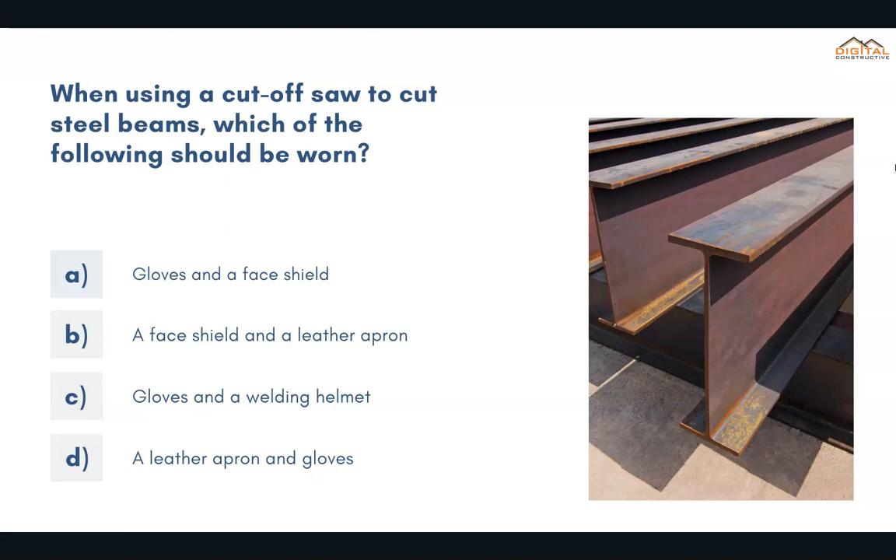When using a cutoff saw to cut steel beams, which of the following should be worn? The correct answer is A: gloves and a face shield.